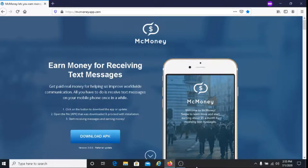This is Dave from Dave's Way to Make Money, and for today's video, I'm going to be sharing with you a way to earn money receiving text messages, and that is with McMoney. With McMoney, you get paid for every text message that you receive.